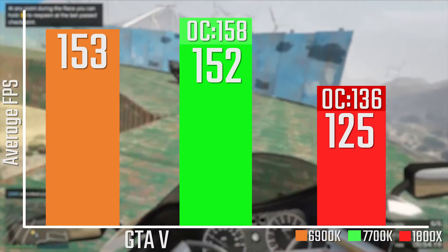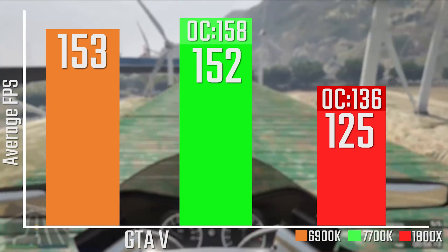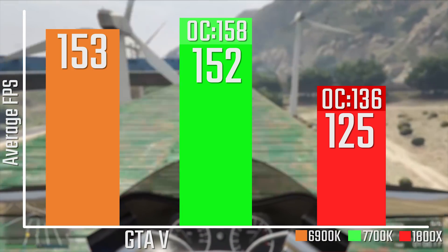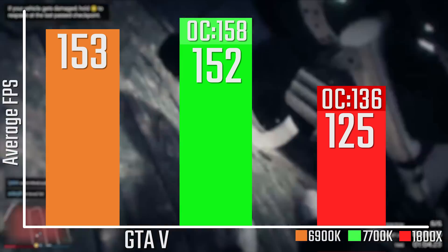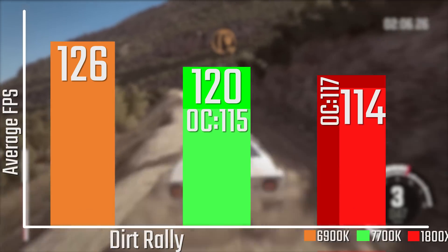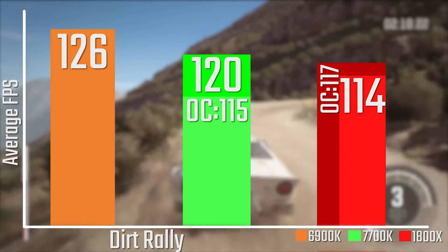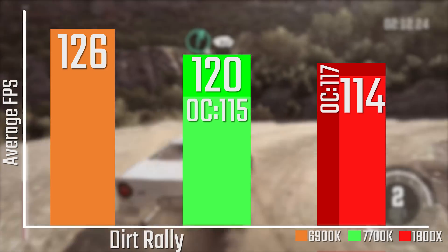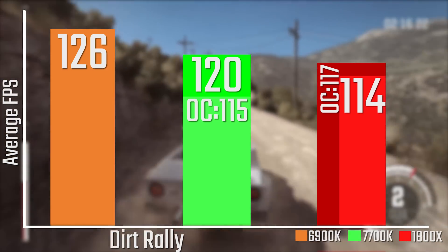In GTA V, there still wasn't a massive improvement. There's still a lot of optimization that needs to happen to make this a viable comparison at 1080p, but it's an interesting thing to look at nonetheless. In Dirt Rally, we're seeing basically the same results as the 1800X, although at stock frequencies it was a couple of FPS shy of the 1800X stock run. Overclocked to 4GHz, you're still seeing 117 FPS.